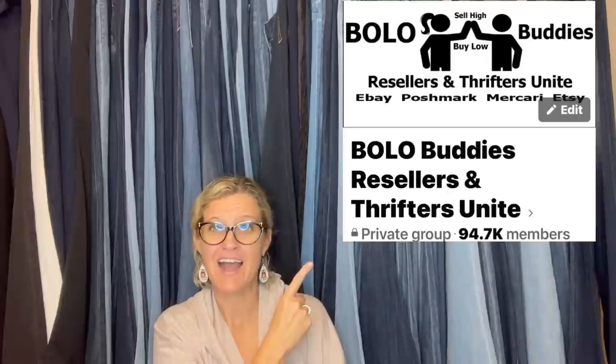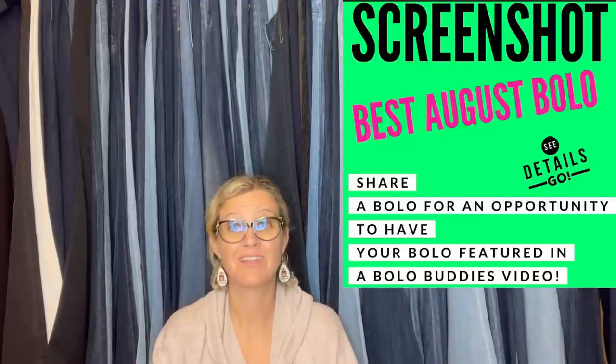Hey, Bolo Buddies. Thanks for watching. We are just going to start this video out with a big whopping wow. Yes, this is going to be a wow moment. This Bolo is huge, and wait until you hear the story — it's even better. My name is Courtney, also known as Bolo Buddies. This is my Facebook group. I posted 'share your best August Bolo,' and the members of the group delivered. You guys are going to see some big money Bolos in this video.